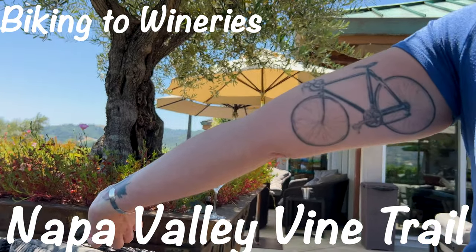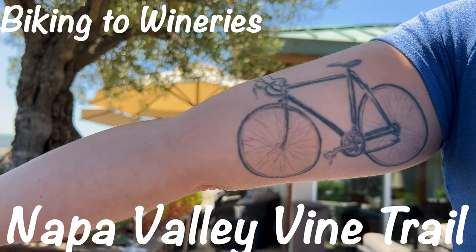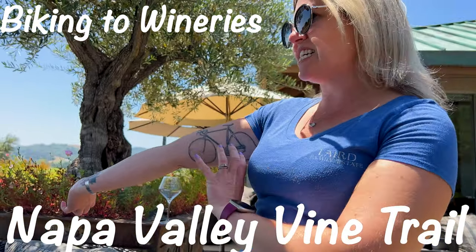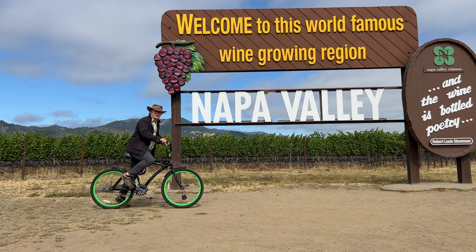One of our favorite ways to experience the Napa Valley wine country is by bicycle. Biking in the valley is easier and safer than ever on the off-road Napa Valley Vine Trail, which runs from Yountville to Napa. Ready to ride? Let's do the Vine Trail!